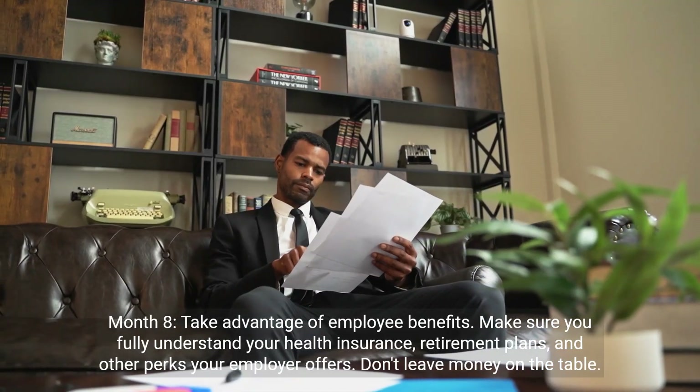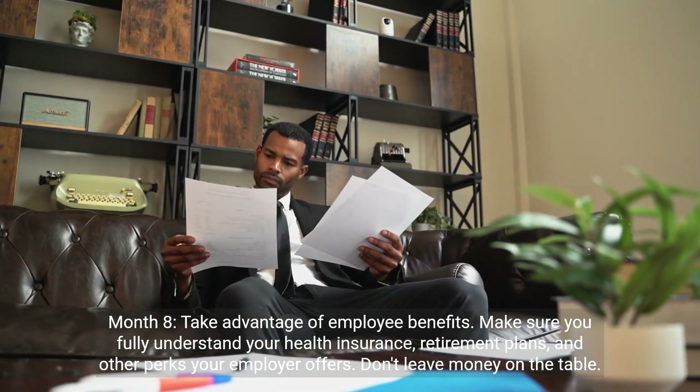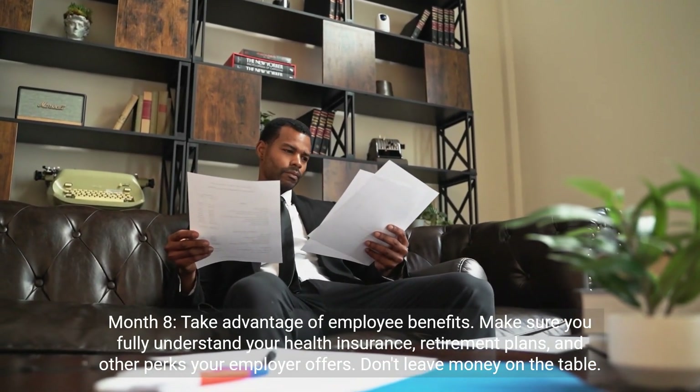Month 8: take advantage of employee benefits. Make sure you fully understand your health insurance, retirement plans, and other perks your employer offers. Don't leave money on the table.